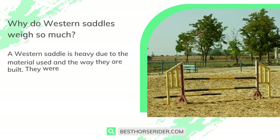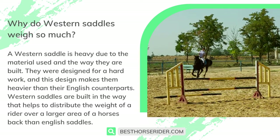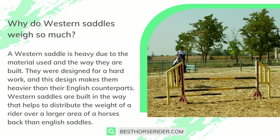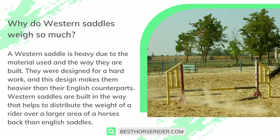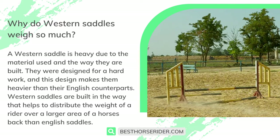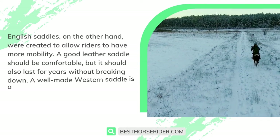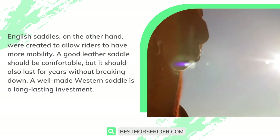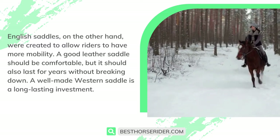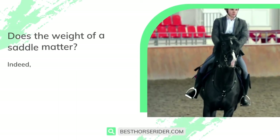Why do western saddles weigh so much? A western saddle is heavy due to the materials used and the way they are built — they were designed for hard work, which makes them heavier than their English counterparts. Western saddles are built to distribute the weight of a rider over a larger area of the horse's back. English saddles, on the other hand, were created to allow riders more mobility. A well-made western saddle is a long-lasting investment.